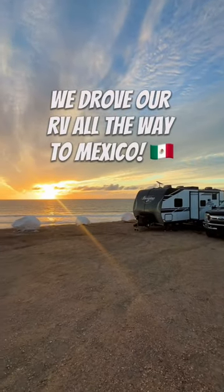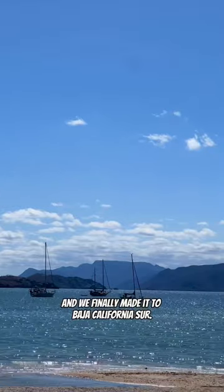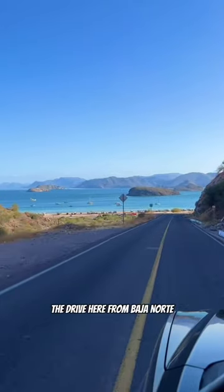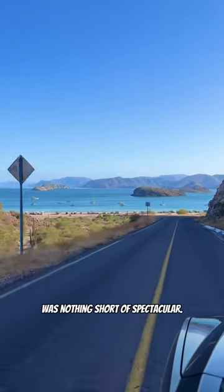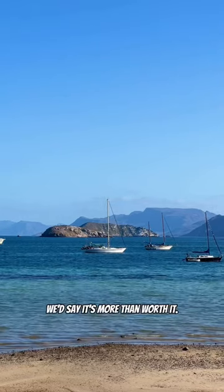We drove our RV all the way to Mexico. This is day 238 of our year-long RV trip and we finally made it to Baja California Sur. The drive here from Baja Norte was nothing short of spectacular. Our campsite is just $10 a night and with views like this we'd say it's more than worth it.